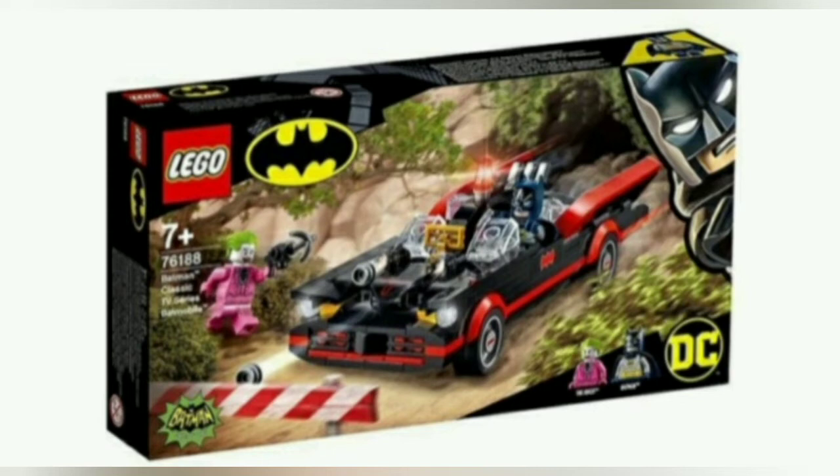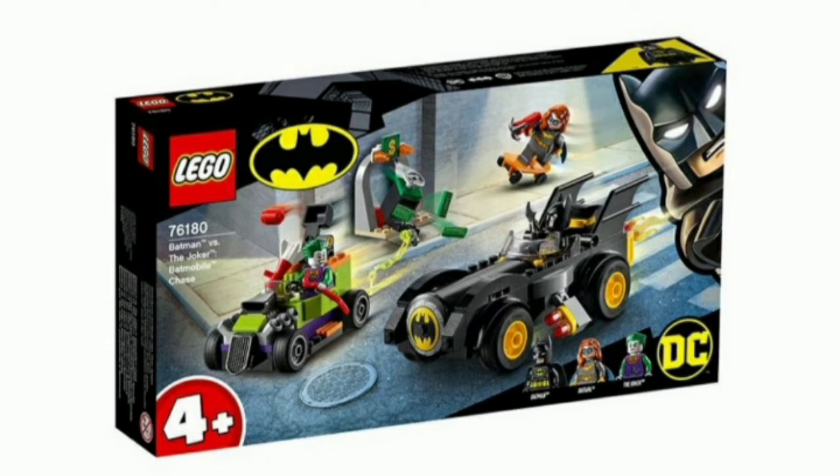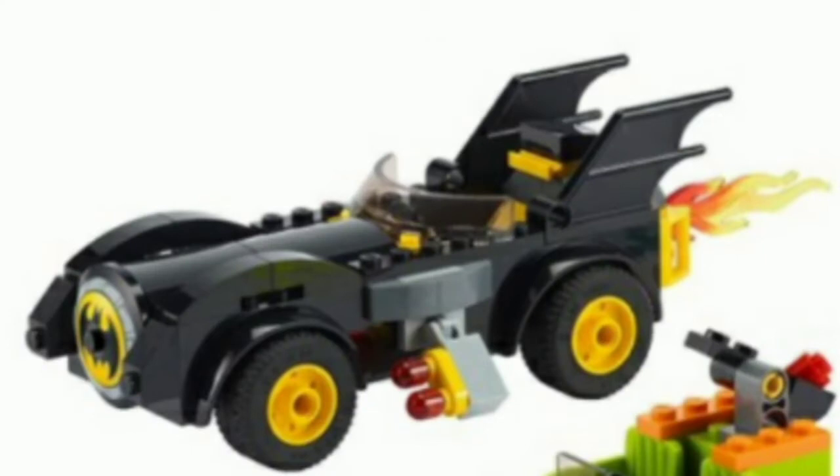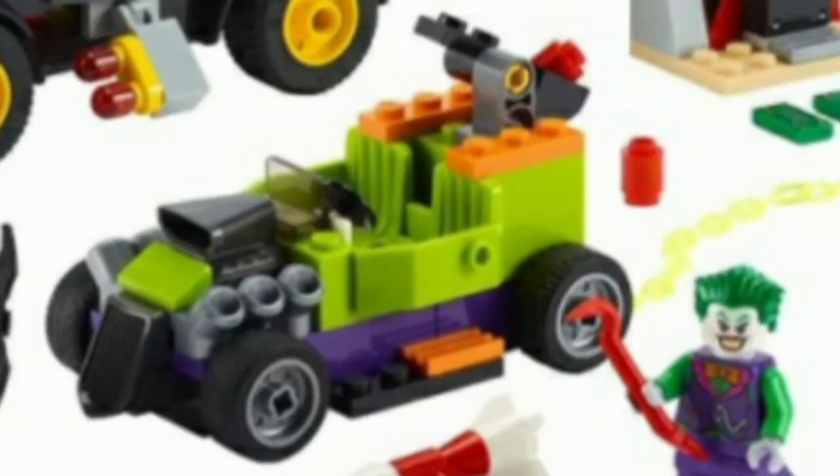Now let's take a look at the other set revealed today: the Batman versus the Joker Batmobile Chase. The set will retail for $39.99 and will release sometime in May. Honestly, for a 4+ set this actually looks really good — the Batmobile looks pretty decent for a 4+ set, and the Joker vehicle looks decent too. I wouldn't say it's great, but it looks fine.